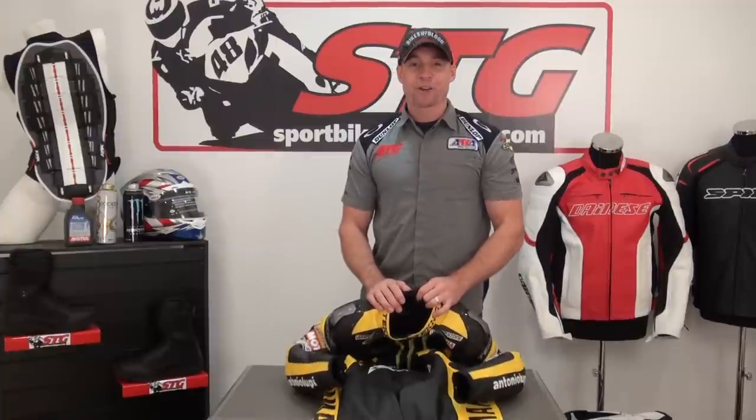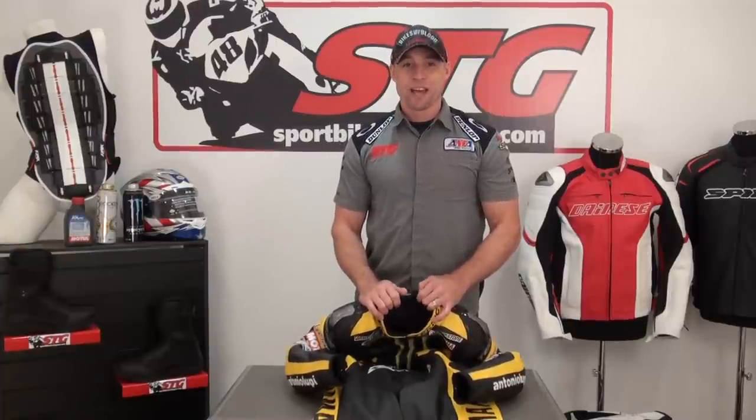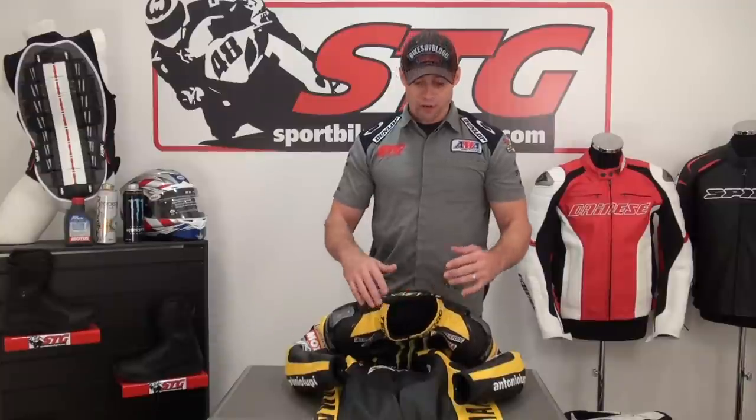Hi, I'm Brian Van from sportbiketrackgear.com, and today we're going to give you a close-up look at the custom Technique suit that was worn by Josh Hayes when he did that one-off MotoGP ride for Tech 3 Yamaha. Josh Hayes, three-time AMA Superbike Champion.